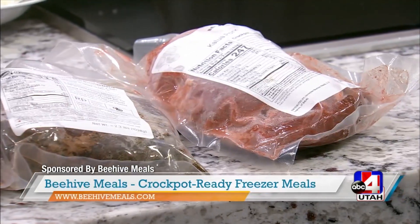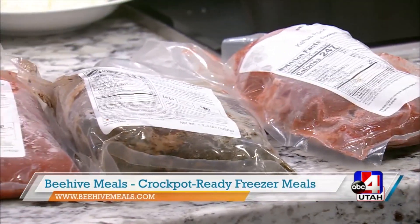Jennifer Burns is in studio today with Beehive Meals. I'm so excited to share this particular meal with you — we are making Parmesan herb chicken.